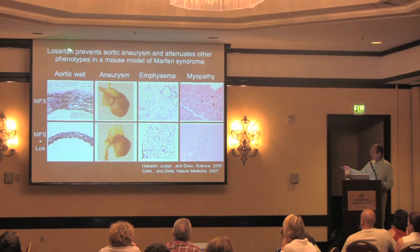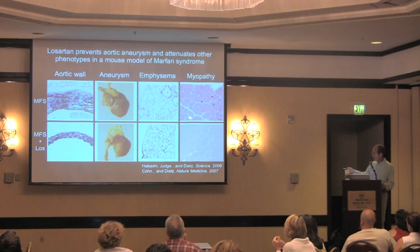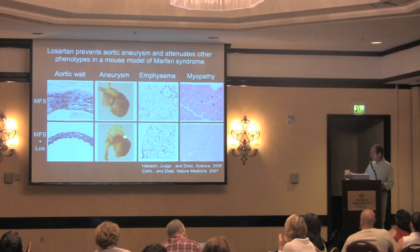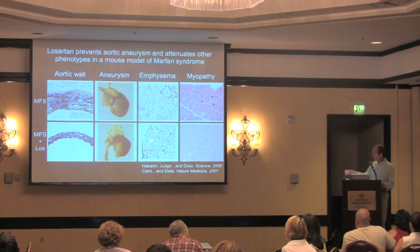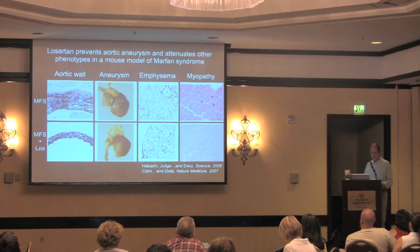We showed that Losartan can fully prevent aortic aneurysm in our mouse model of Marfan syndrome. In the untreated Marfan mouse, the aortic wall is very thick, the elastic fibers are fragmented and split apart, the aorta leaving the heart is enlarged, lung emphysema is present, and skeletal muscle looks chaotic. When we treat these mice with Losartan, the aortic wall looks perfectly normal, elastic fibers are nicely preserved, the aorta is normal in size, and remarkably the lung air spaces become smaller and skeletal muscle shows greater strength and a more normal appearance.